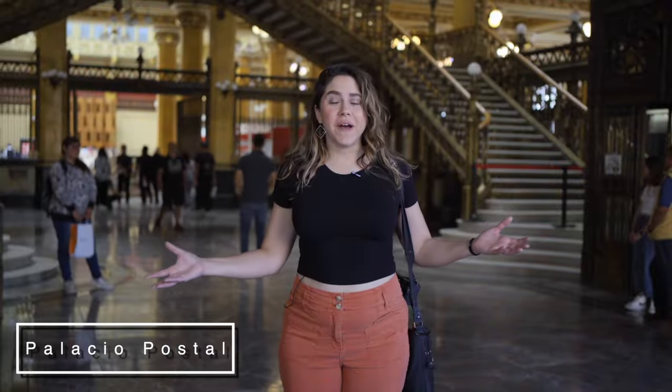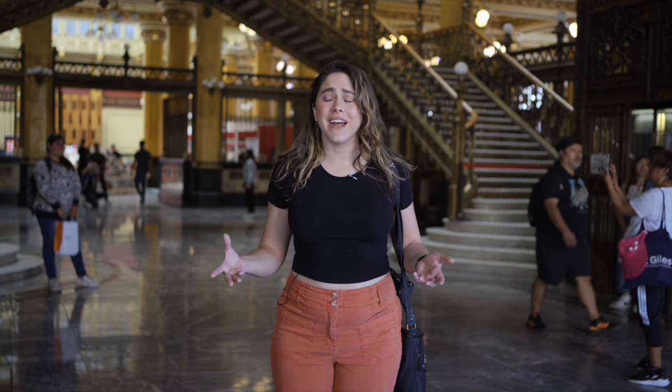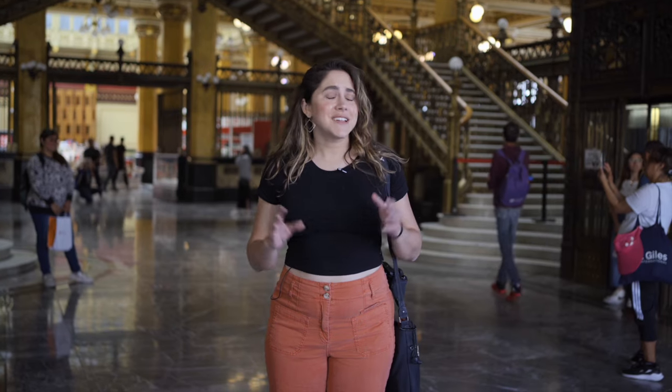I'm here right now at the Palacio Postal, the main post office in Mexico City. This building was constructed in 1907 and as you can see it's awe-inspiring. There are so many ornate and beautiful details here. It's definitely a must-visit for your architectural tour of Mexico City.